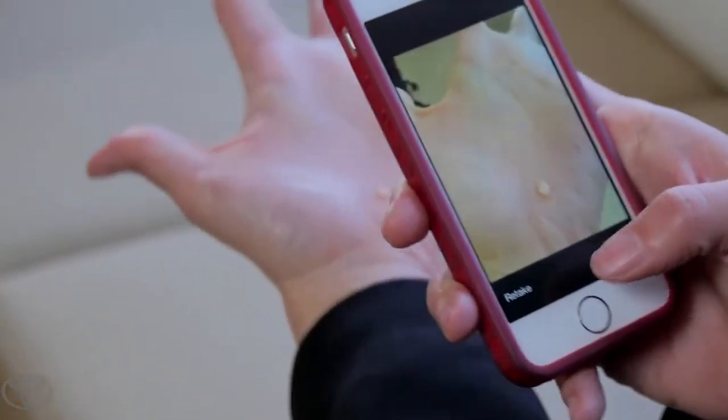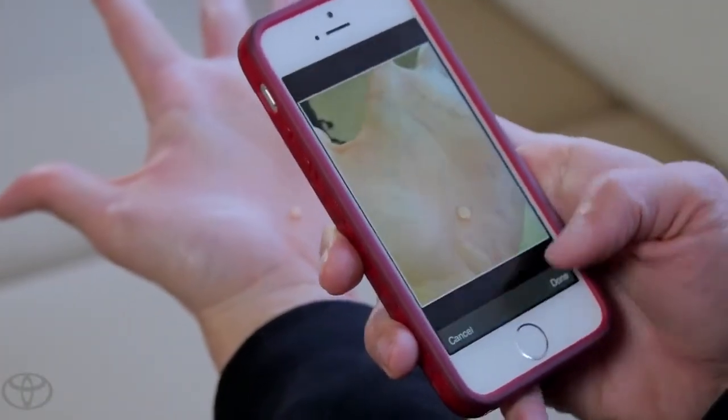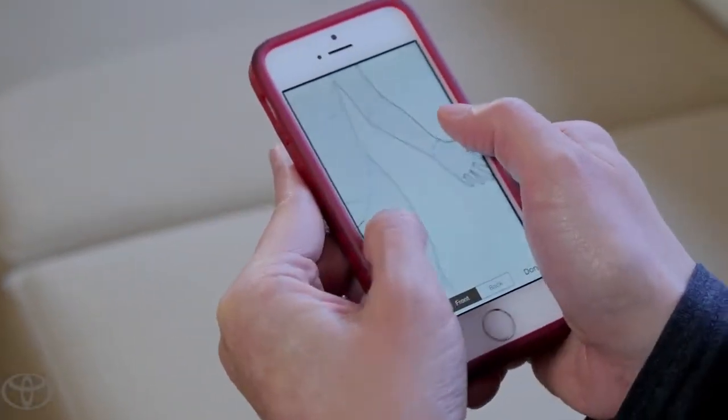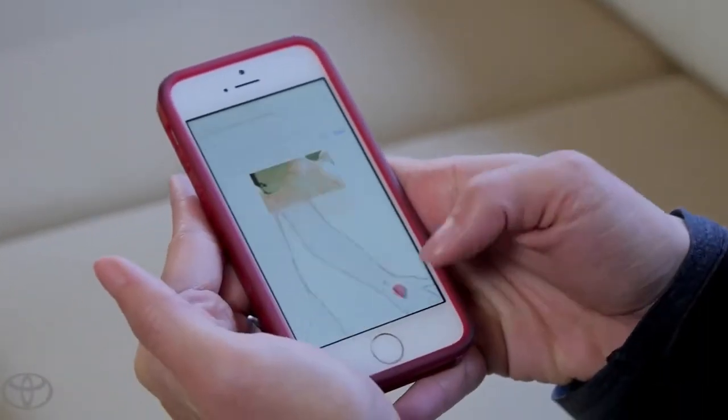ClickMedics technology is HIPAA compliant and bank-level secure. We encrypt everything — every image, data, or video captured on the phone cannot be accessed.